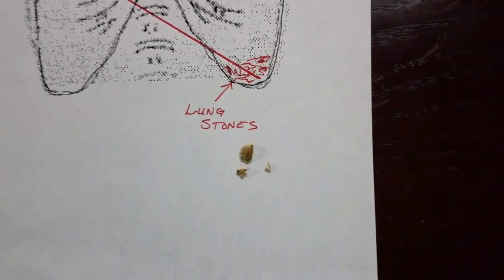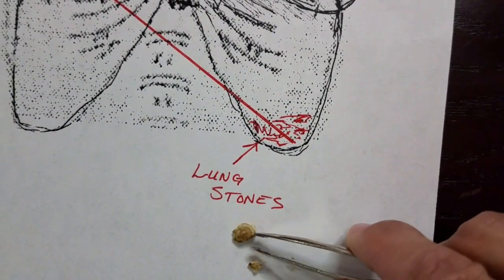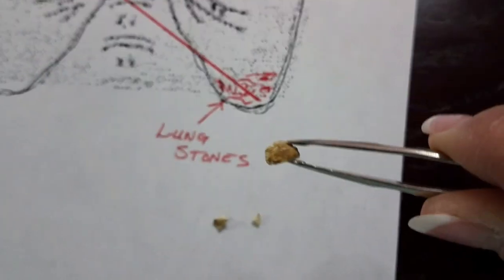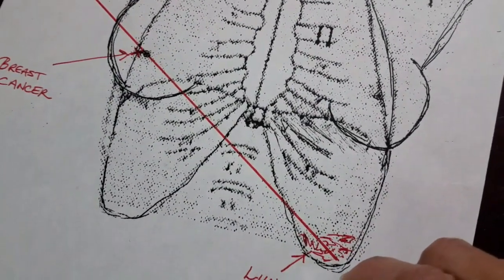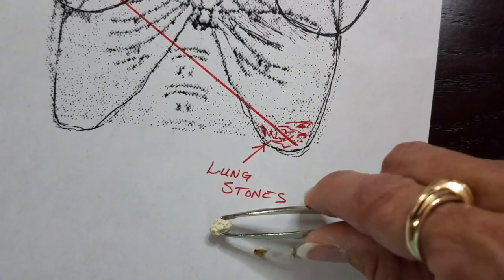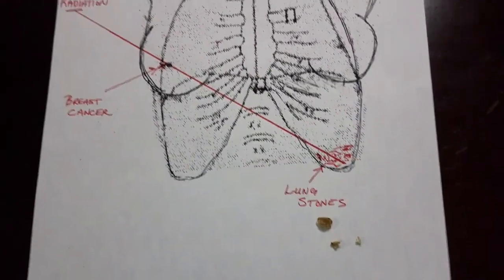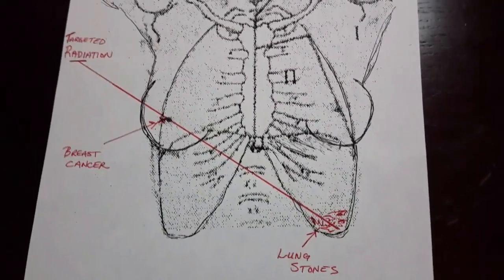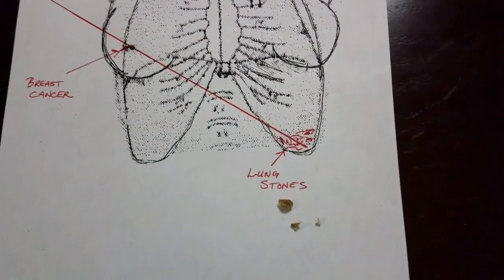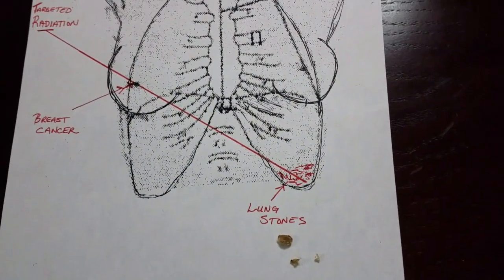The lung stones are actually pretty hard. I coughed this up — they sound like rocks in the yard. They're calcified lung stones. I know it's very strange, it's incredible, but it's a real thing. It really did happen after what has been theorized as an overdose of radiation after the breast cancer.